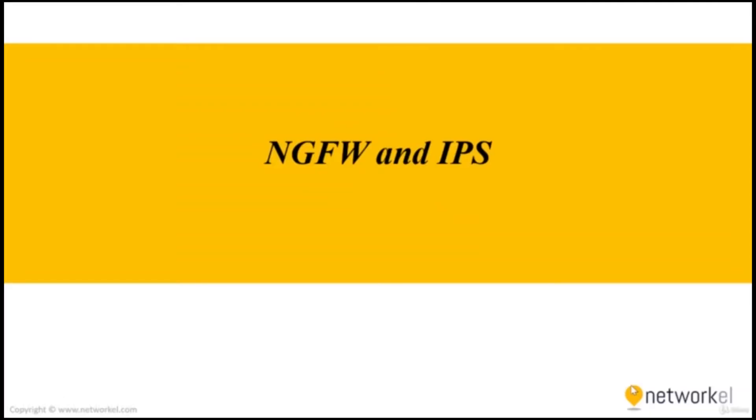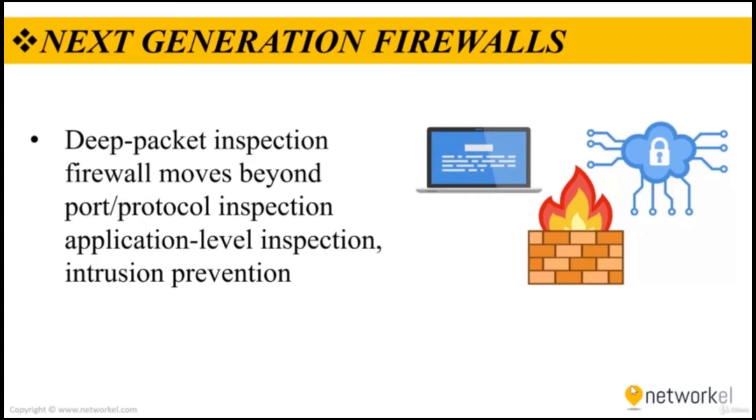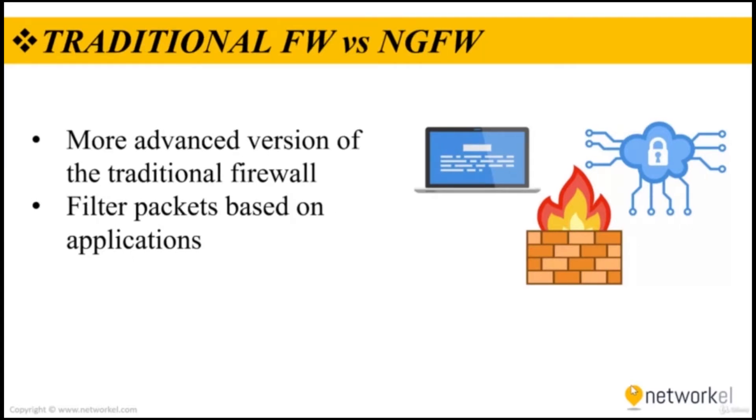In this section we are going to take a look at next generation firewalls and the IPS. Firewalls are a standard security tool for the majority of companies, but in today's changing threat landscape, next generation firewalls are the only firewalls that can provide proper protection. The former firewalls were just able to perform some protocol and port inspections, but these deep packet inspection firewalls are moving beyond port and protocol inspection to add application level inspection and intrusion prevention, bringing intelligence from outside the firewall.